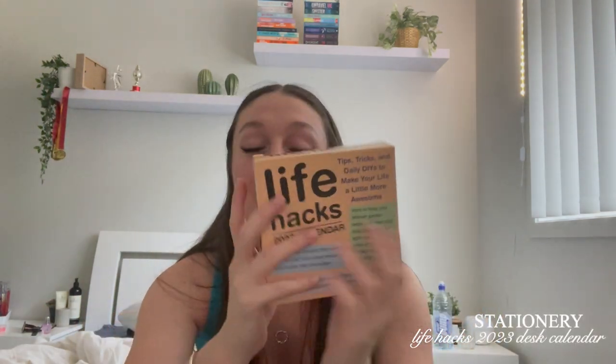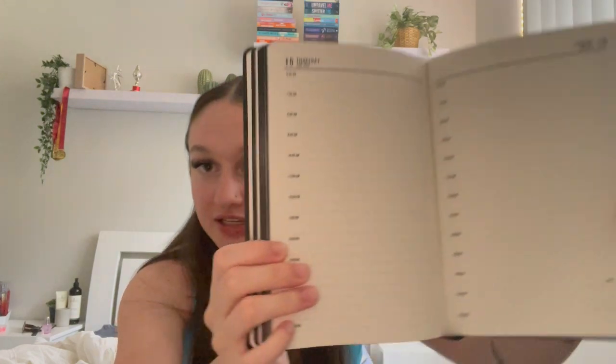Next I got this Life Hacks 2023 calendar that I can sit on my desk. It has a sturdy plastic back so I can stand it up, and it has a bunch of little life hacks, tips, tricks, and daily DIYs. The next thing is this 2023 daily planner from Typo — each day has its own page, which is great because I start uni in February. I asked for a bunch of uni stuff, and I like having one day per page since it's set out in times from 6 a.m. to 6 p.m. At the start it has horoscope and zodiac stuff, which I find interesting.